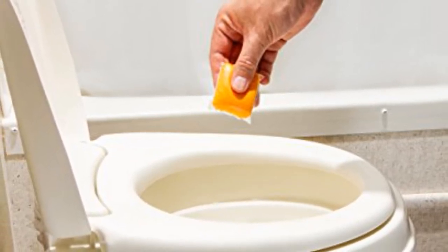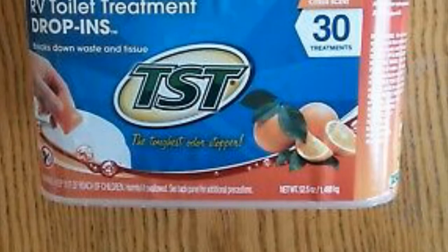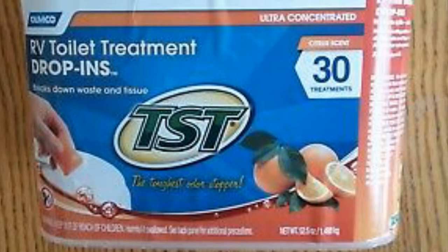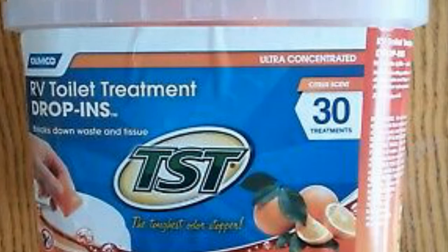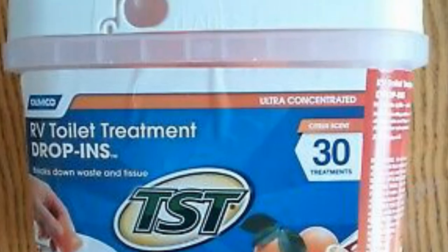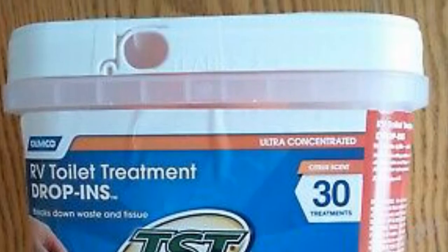With its strong citrus scent, it is the perfect combat for any foul odors that RV holding tanks have to offer. It does not contain any formaldehyde and is non-staining, making it completely safe for septic tanks. To crown it all, there's no mixing or prep needed, so it's as convenient as ever.